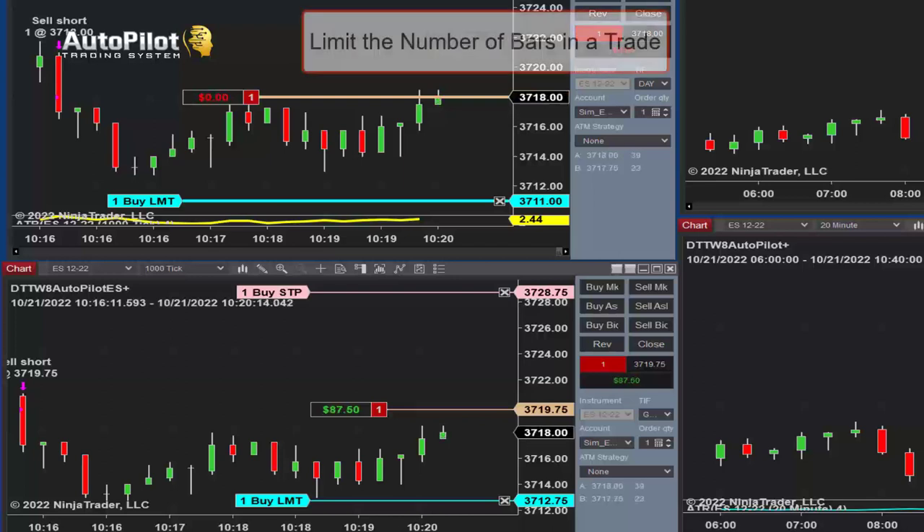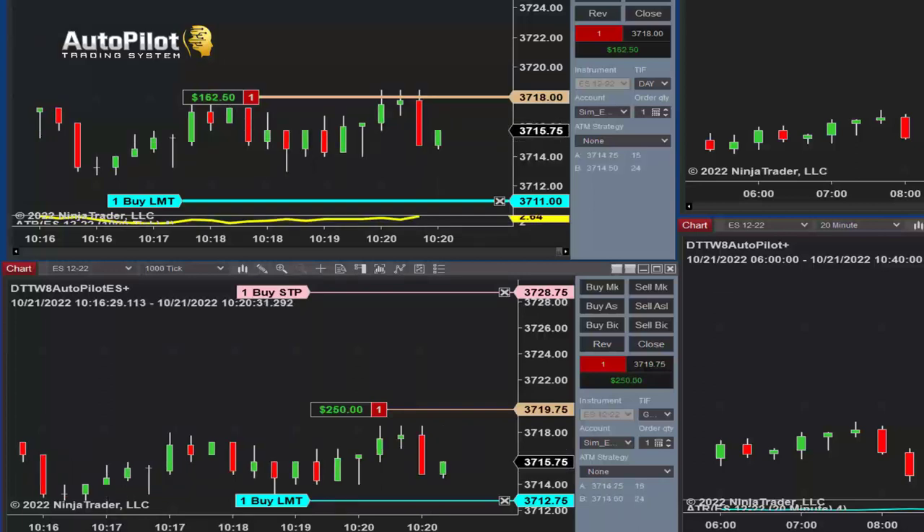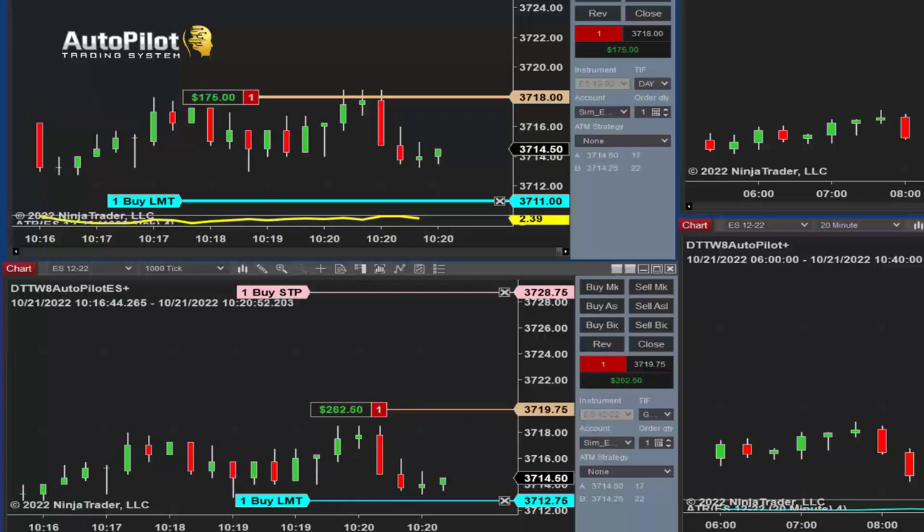The Autopilot trading system does have a number of bars — a number of candles — that allows you to get out of the trade, and that's a good thing because I've always talked about a time-based stop. You can limit the amount of risk by limiting the amount of time that you're in a trade. This is a little different if you're using a tick chart, volume chart, or range chart because it goes by a number of bars. There is a category called 'number of bars' built into this, that says get out of the trade after — say — 10, 20, 80, or 100 bars. This happens to be set to 85 bars, so when trading with a 1000 tick chart, the value of 85 bars in a trade is what I'm using to get me out.